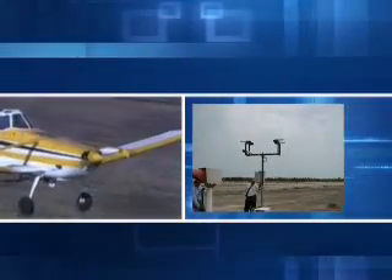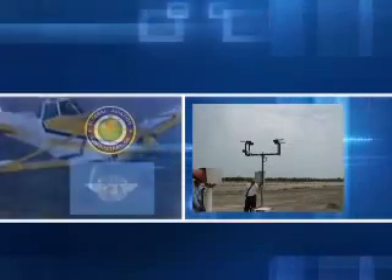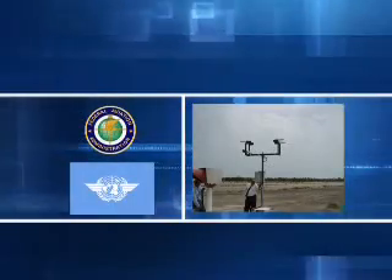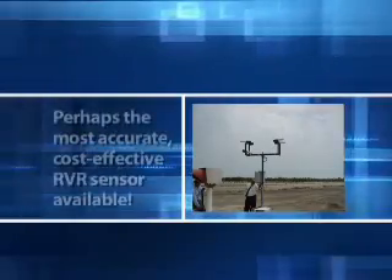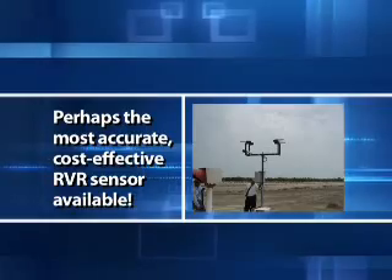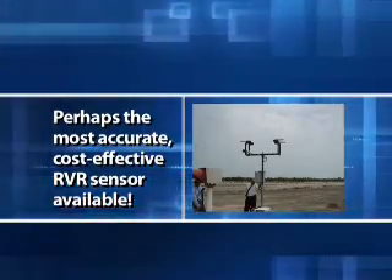Runway Visual Range is used by airport personnel and pilots to make safety decisions as to when it's safe to take off or land. The values are provided in meters and correspond to FAA and ICAO standards. The All Weather Inc. RVR sensor is perhaps the most accurate and cost-effective RVR sensor available today.